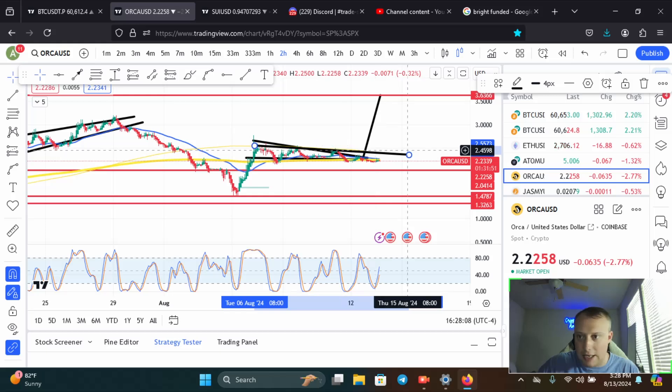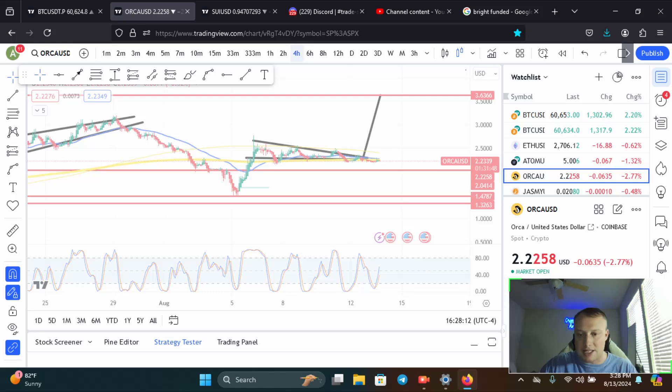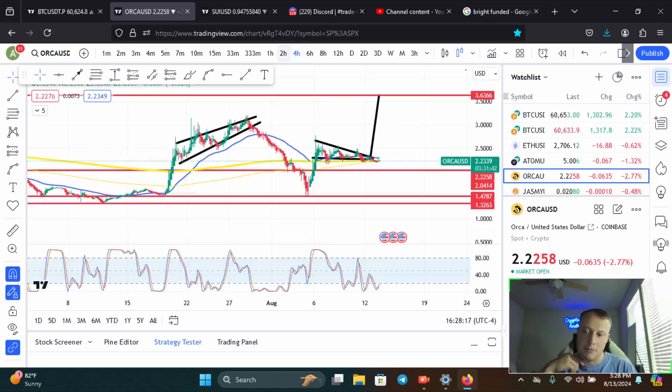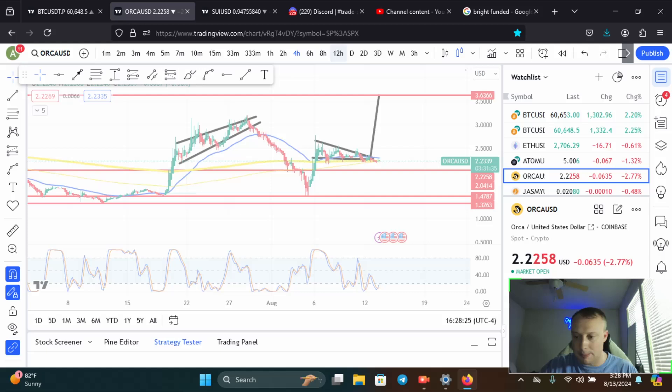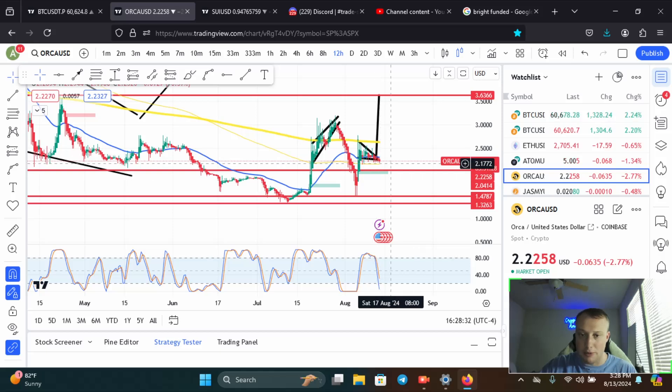The two-hour time frame has legs to go up. The four-hour time frame as well — it is oversold, sitting at about 19 on the stochastic RSI. If we jump to the 12-hour time frame, I believe that is oversold as well, with a low being put in on the 12-hour.